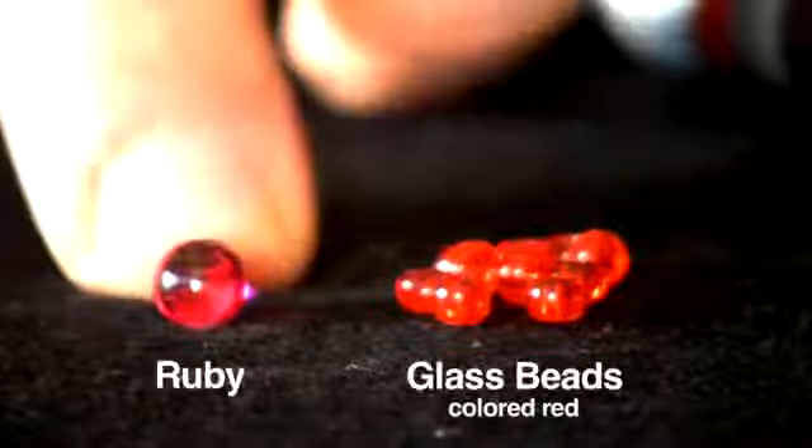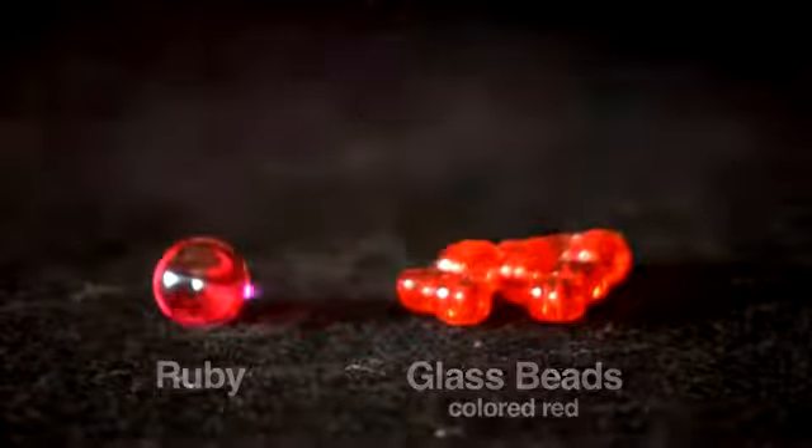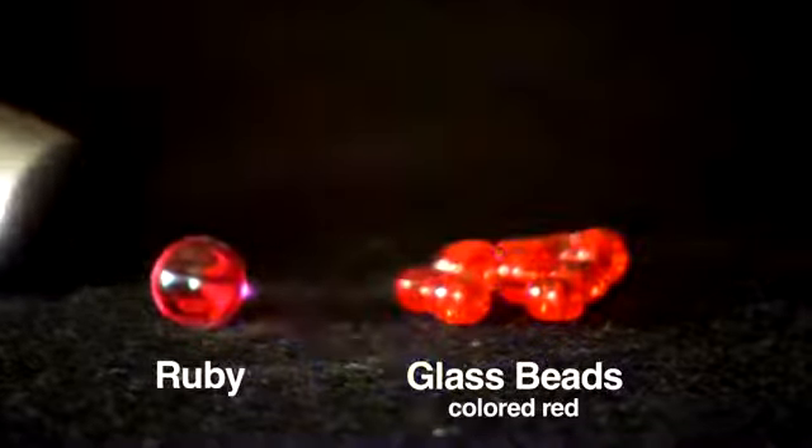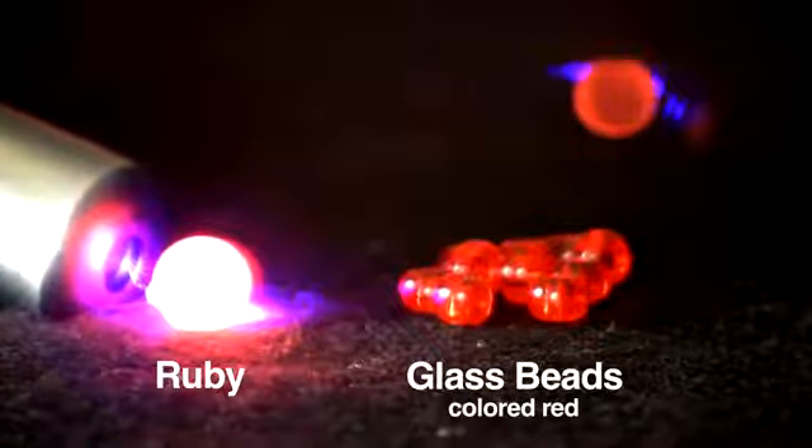A closely related phenomenon lies at the heart of a laser. Let me tell you about the engineering and the very first laser based on ruby. Here I have a tiny piece of ruby and some red colored glass beads. When I shine the blue light on the glass beads, nothing much happens, but shine it on the ruby and it glows red.